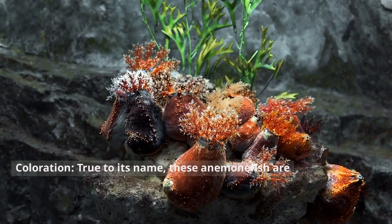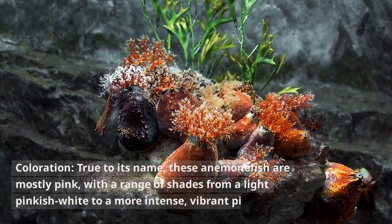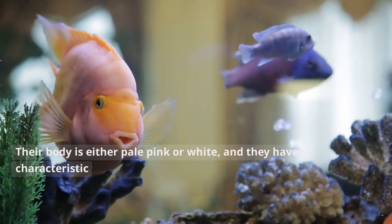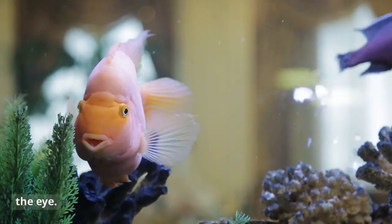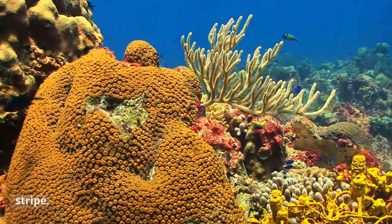Coloration. True to its name, these anemonefish are mostly pink, with a range of shades from a light pinkish white to a more intense, vibrant pink. Their body is either pale pink or white, and they have a characteristic wide pink stripe that is edged in white and runs horizontally from the base of the tail to right behind the eye. Usually, this pink stripe is followed by another thin white stripe.